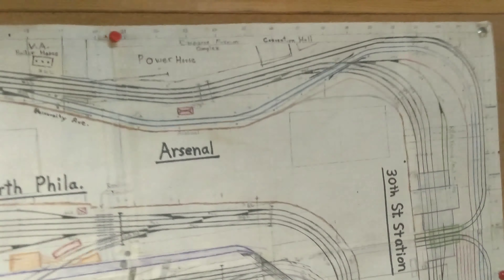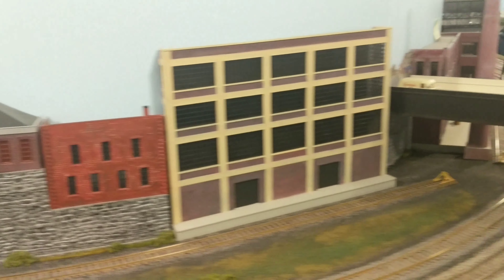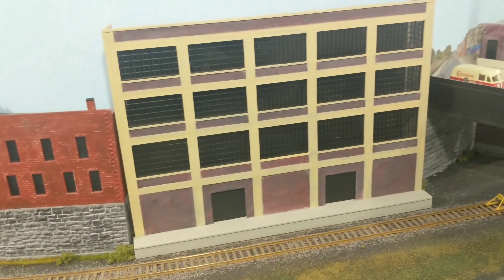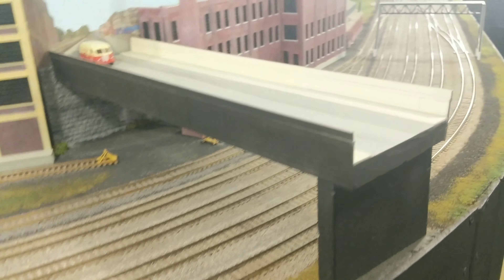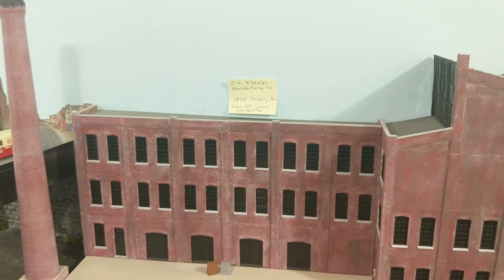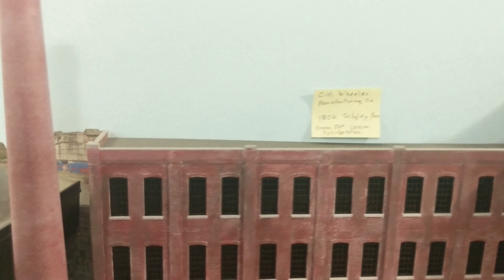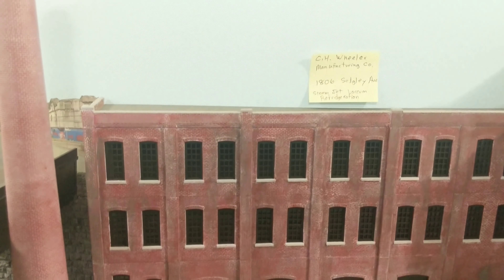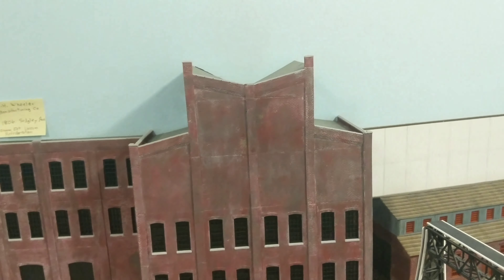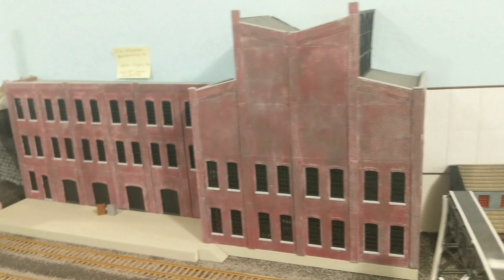All of this overhead catenary is scratch built — all of it. Some of these buildings are scratch built too. This is the C.H. Wheeler Manufacturing Company on Sedgley Avenue. I'm going to guess these are scratch built — no doubt — because you're not getting that from Walthers.